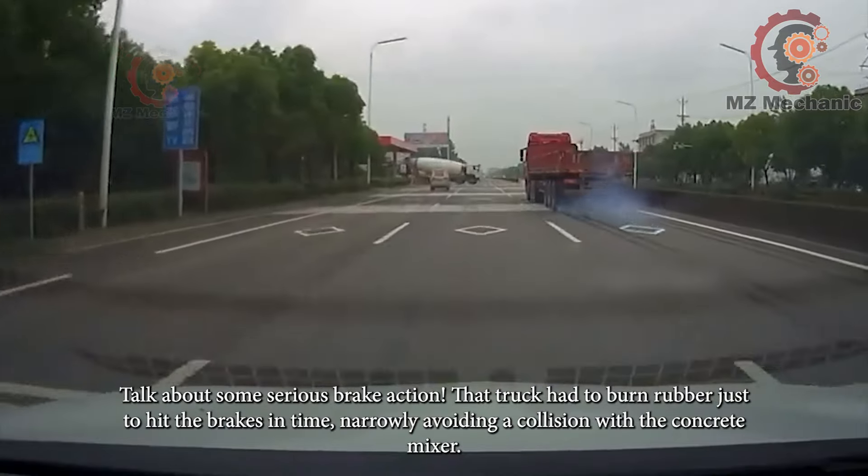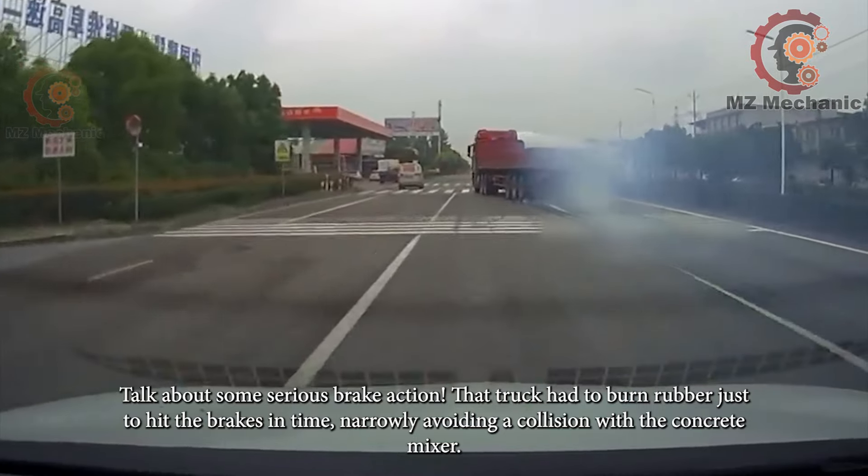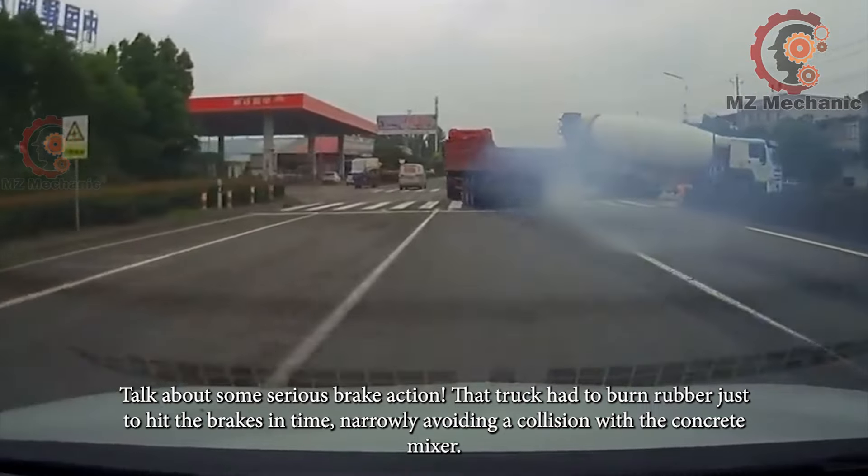Think about some serious brake action — that truck had to burn rubber just to hit the brakes in time, narrowly avoiding a collision with the concrete mixer.